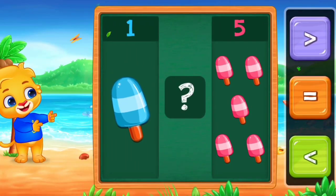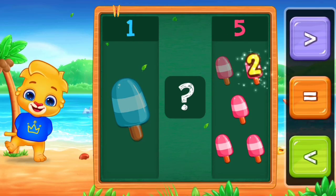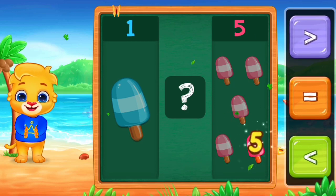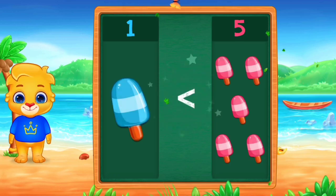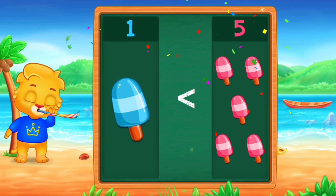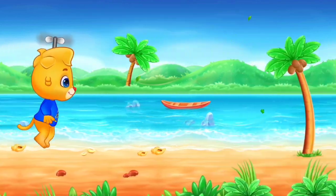Ice creams. One. One, two, three, four, five. Less than. One is less than five. Hooray!